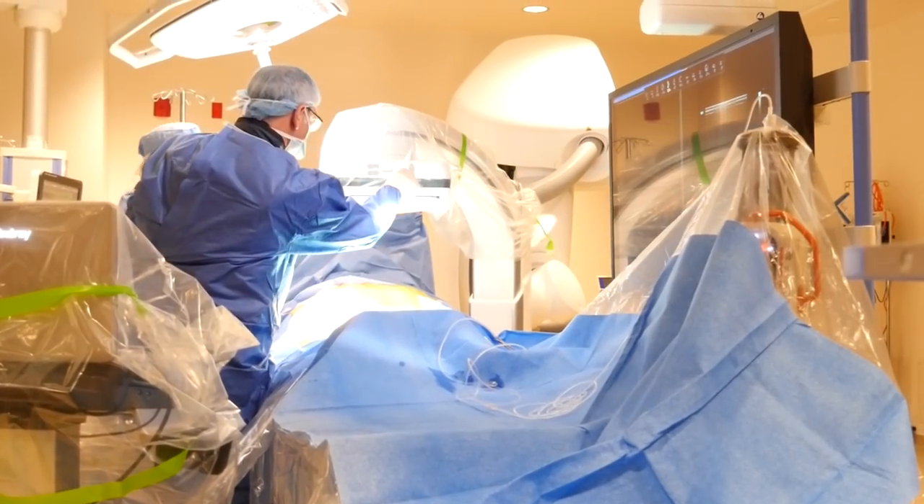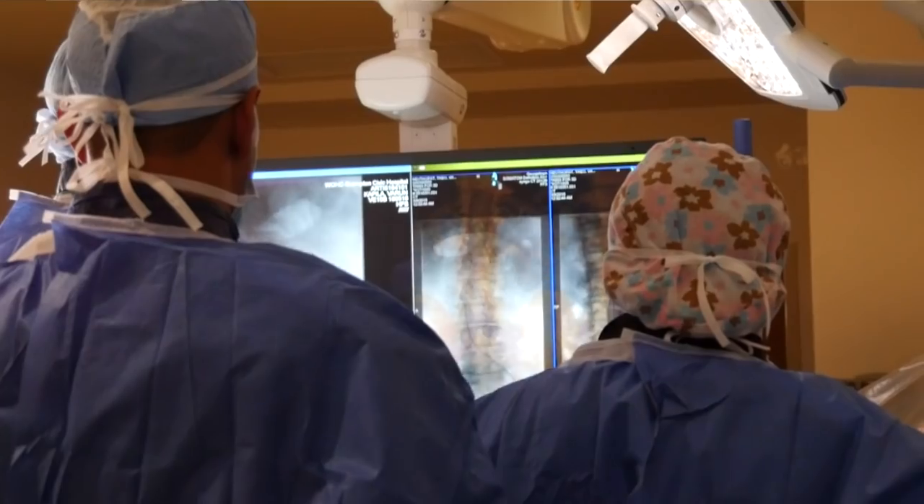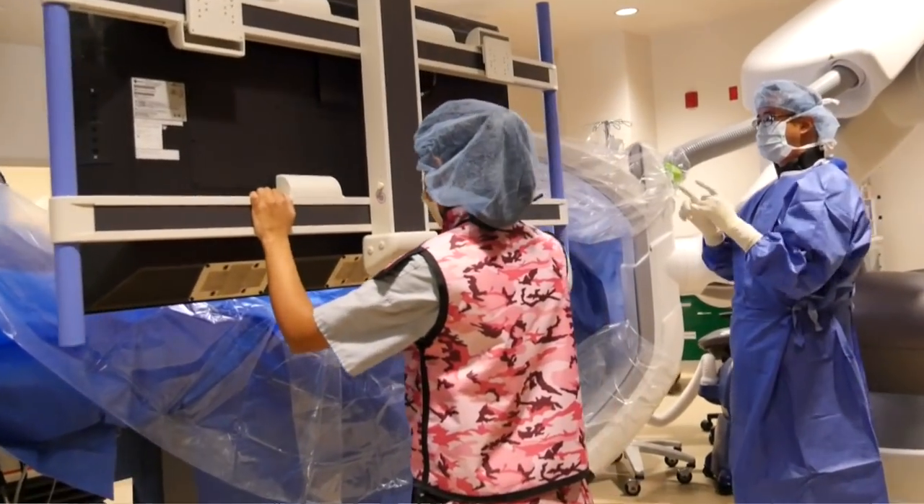Absolutely. So right behind us, what we actually have is not only an angio room, but it's also fitted with a CT scanner. So we can actually bring the patient here, get a diagnosis, immediately create a treatment plan, and then provide the treatment — all in the same room. It was the Orlando Corporation that gave us the donation that allowed us to do this. So if you could say one thing to them, what would be the important thing we would want to say to the Orlando Corporation?